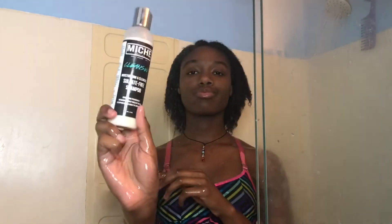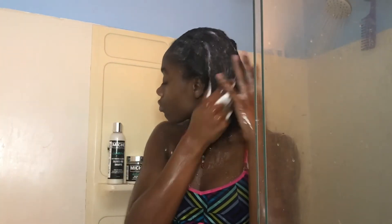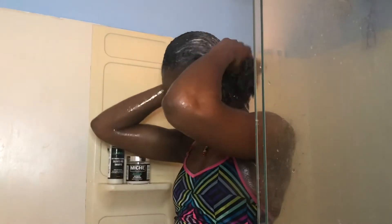Now I'm just gonna go through and rinse out the pre-poo. I would like to apologize for the angle — I'm still trying to figure out the best setup to record in my bathroom. Now I'm going in with Mish Beauty's Cleansed shampoo. This shampoo is so moisturizing — it cleanses my hair but it does not strip it, it leaves it moisturized and it feels freaking amazing.